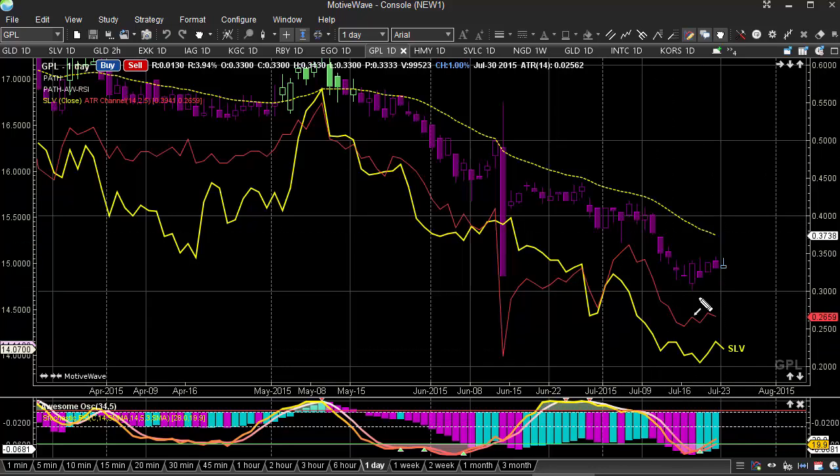Here we're looking at Great Panther Silver, and we see it up just about a percent today. Not a huge move, but it's been increasing over the last couple days, improving a little bit. This has been in a pretty good downtrend for a while, so we're just seeing it try to recover.